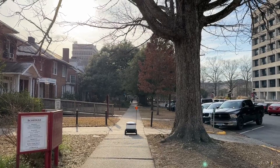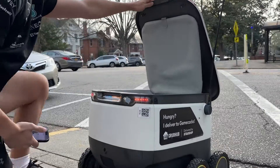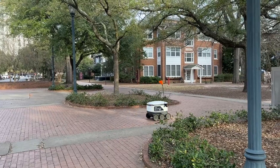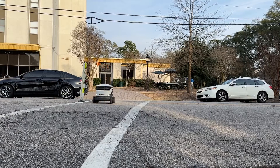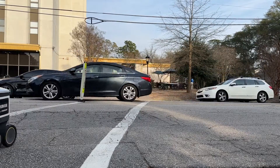According to the university website, these robots are 99% autonomous and use a combination of computer vision and GPS to pinpoint their exact location to the nearest inch. Functioning like pedestrians, the robots maneuver up and down sidewalks and can even cross the street, all to reach their destination.